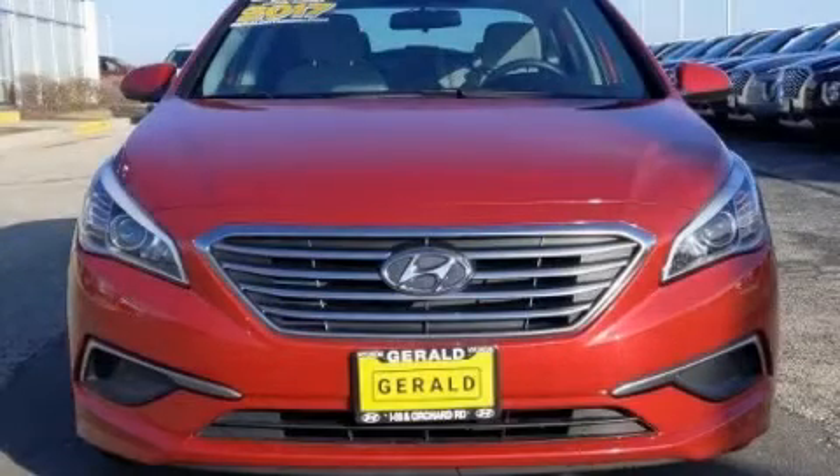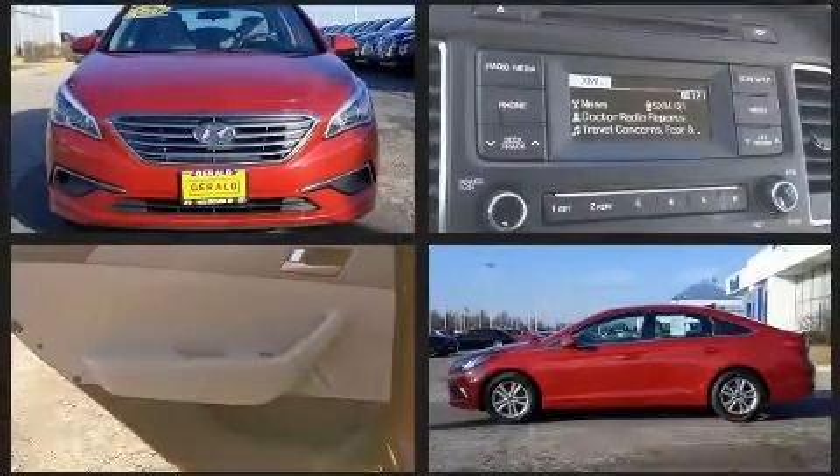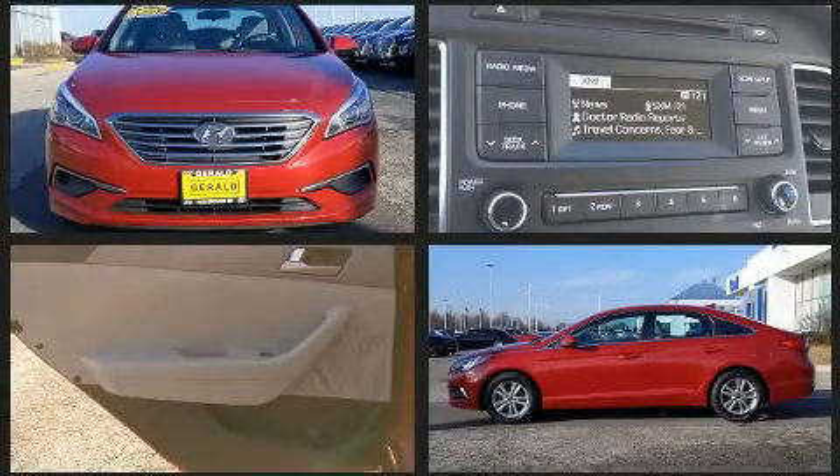You can expect a lot from the 2017 Hyundai Sonata. With fewer than 50,000 miles on the odometer, this four-door sedan prioritizes comfort, safety, and convenience.